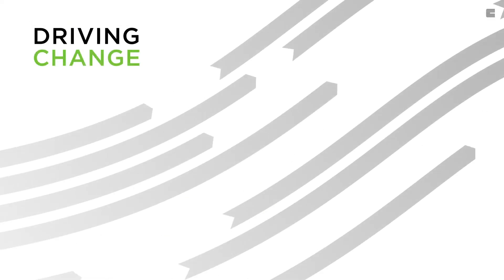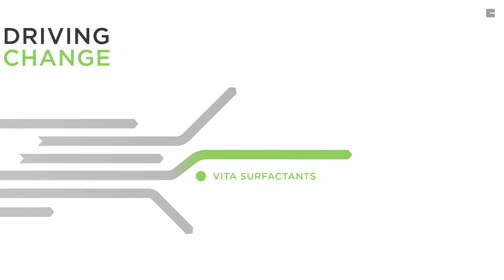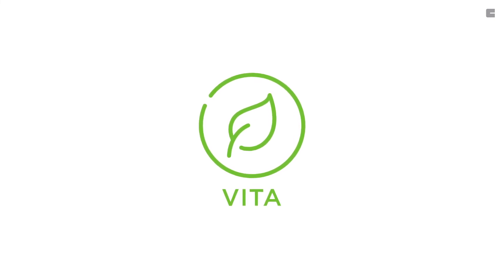Drive change with us and help us eliminate crude oil fossil carbon from the value chain and formulate greener industrial and consumer products. Get in touch now to learn more about the new 100% bio-based and fully segregated Vita range of surfactants and pegs.